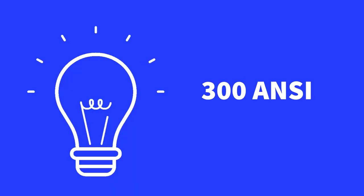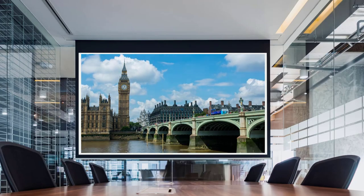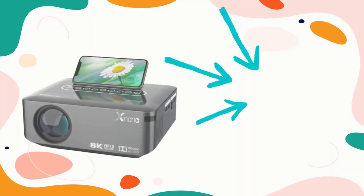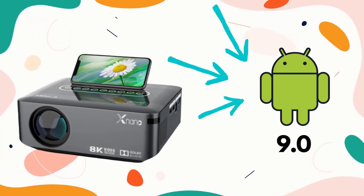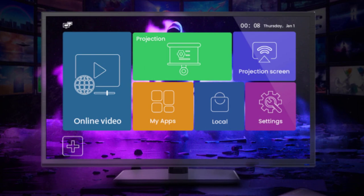300 ANSI Lumens and 12,000 Lumens High Brightness ensures bright quality images in daylight and nighttime. This Android projector supports Android 9.0 operating system, allowing you to enjoy features such as online videos, multiple apps, and many others.